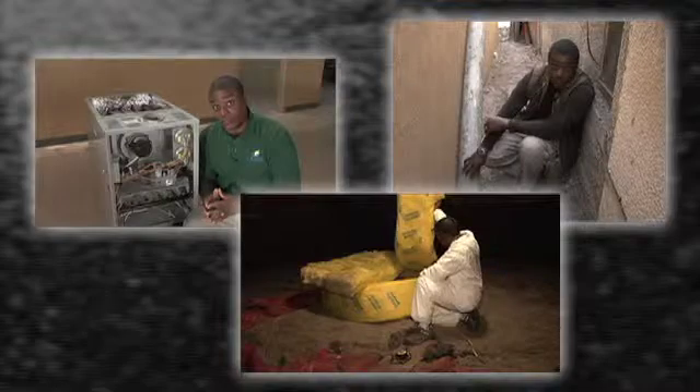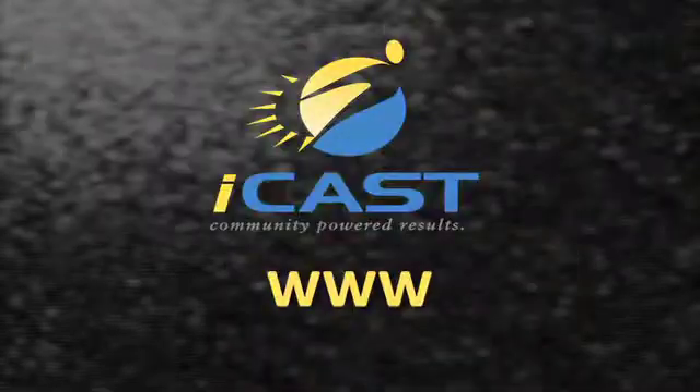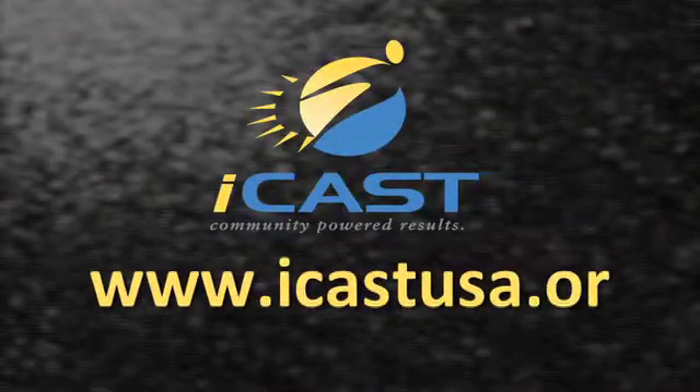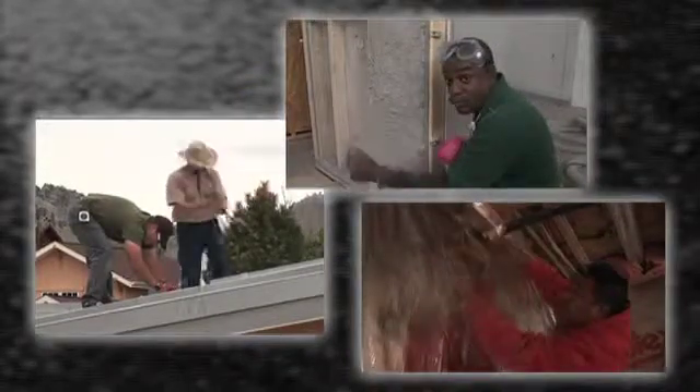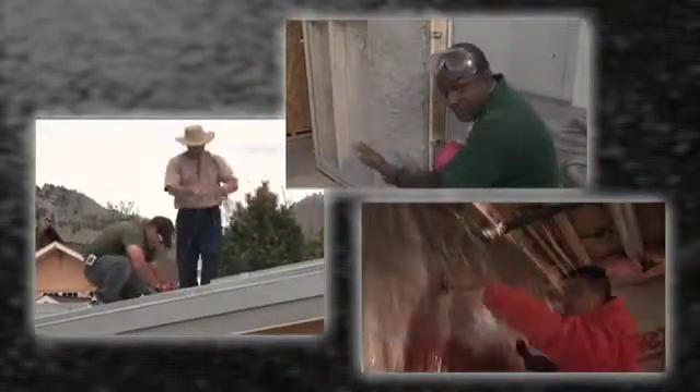We invite you to learn more about our residential energy professional training at ICASTUSA.org and join the growing ranks of successful graduates employed in the home energy industry.